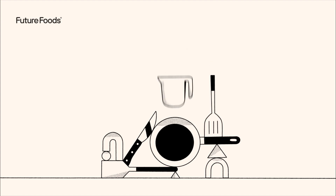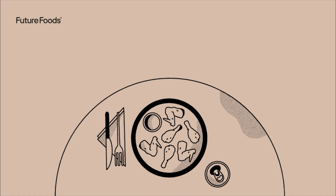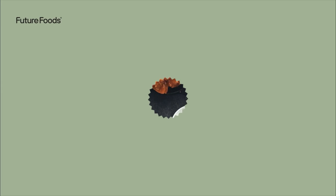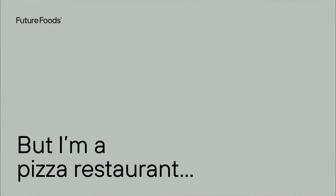Say you own a pizza joint that has extra kitchen capacity during off-hours. While you're beloved for your pies, locals know you also serve killer chicken wings. Well, we've got a virtual wing restaurant concept just waiting to be branded and named. But I'm a pizza restaurant — why would I want to sell wings separately from my pizza?